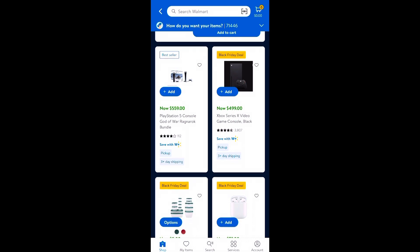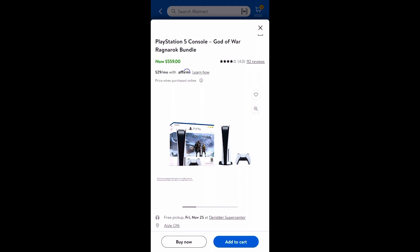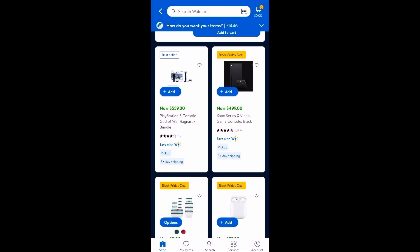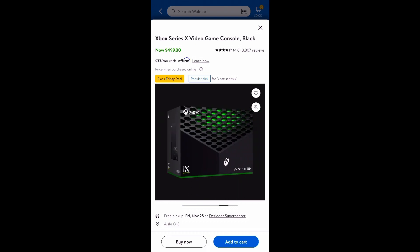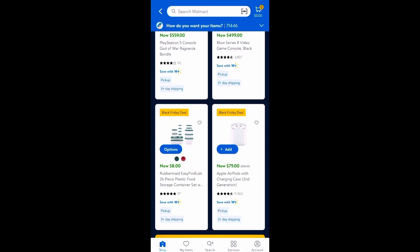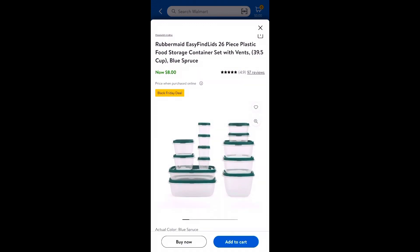Remember when we couldn't find any consoles — PlayStation or Xbox? Now they have them! If you or someone you know loves playing games, get it now before it's too late because these will sell quickly. The PlayStation is now $559, and they also have the Xbox Series X — not the S, the Series X. We were having a really tough time finding that one for my husband, and now they have it for Black Friday at $499.